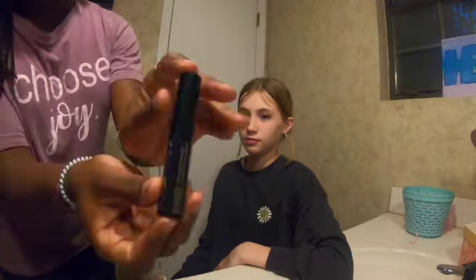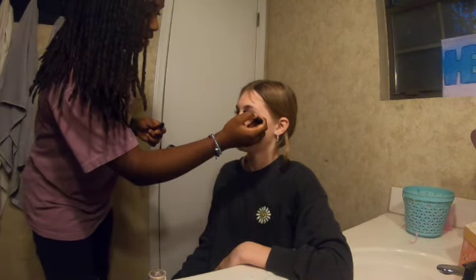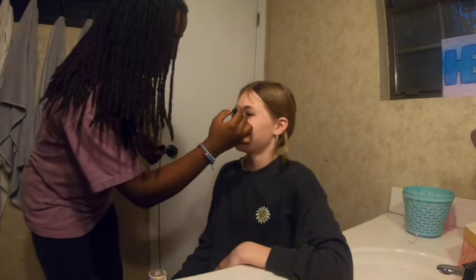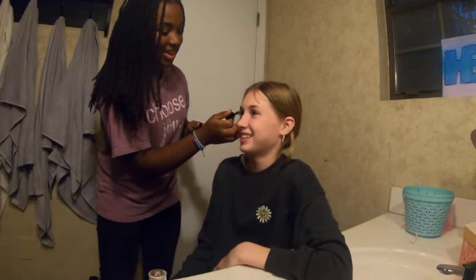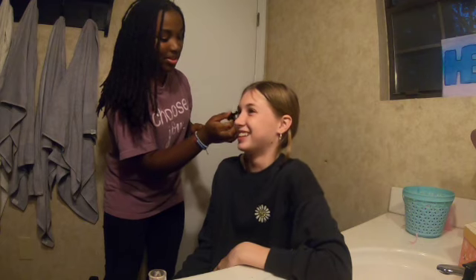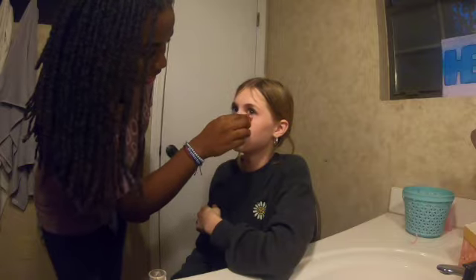We have this Clinique mascara. Her eyelashes are so gorgeous — like they're so long! Oh, we're going to have to fix that — she moved and we got a little smear. Blooper! Do you need a cotton ball? Yes please. It all comes with the process. But other than that she is looking absolutely gorgeous.